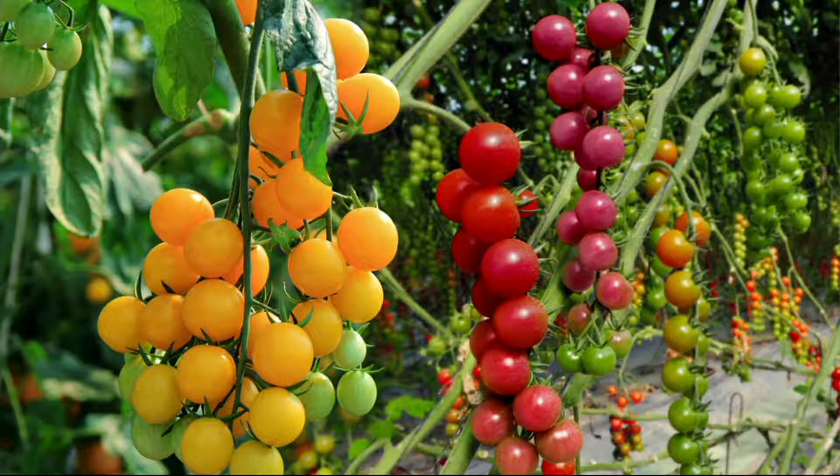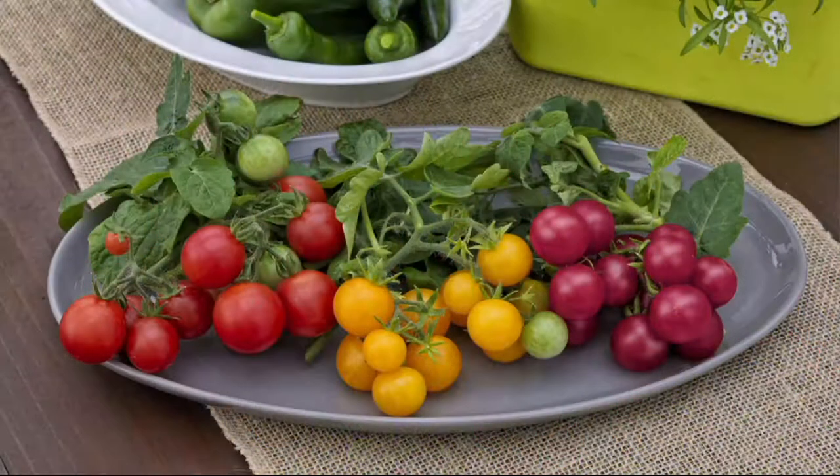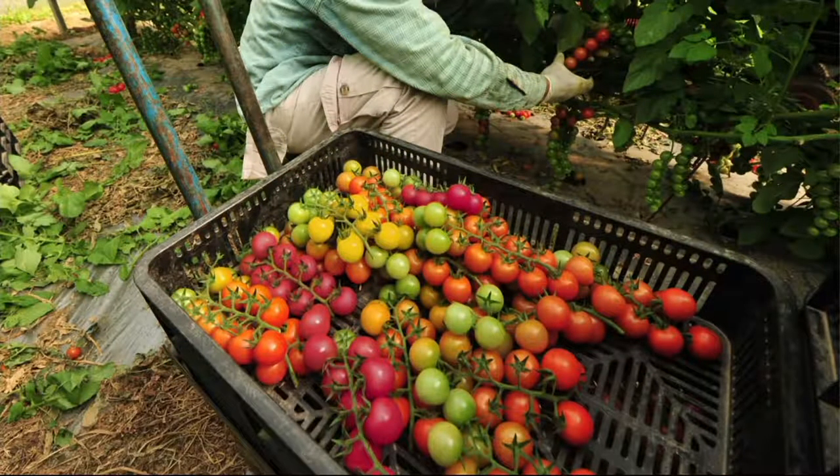What I like about these too is that they're meaty. A lot of the cherry tomatoes and smaller tomatoes you get — there's nothing but just juice inside, like a water balloon. There's no meat. These are so meaty that you can use them on kebabs. Most cherry tomatoes you cannot. Think about how this will dress up a kebab.